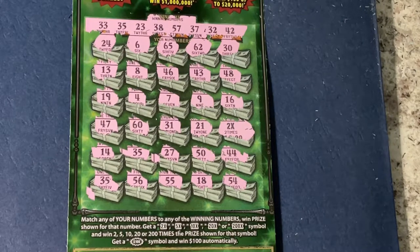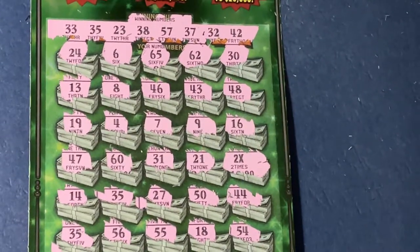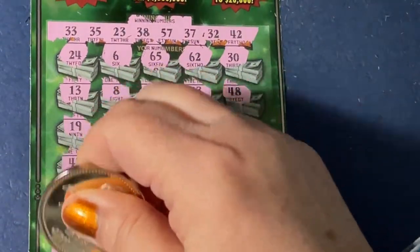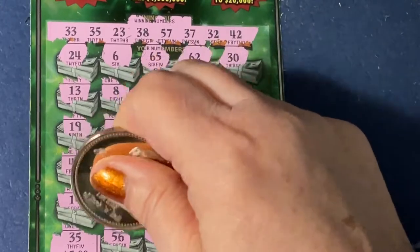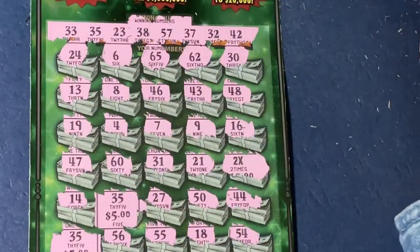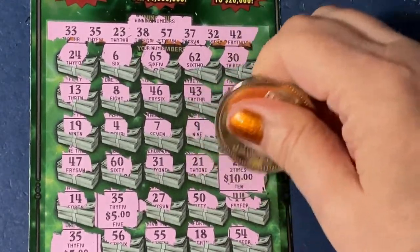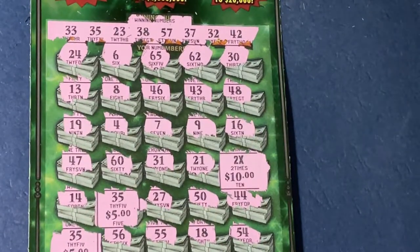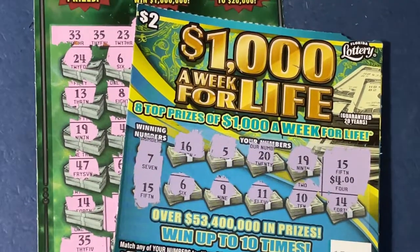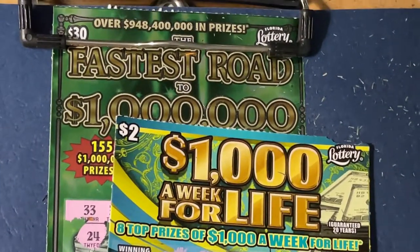We have a 35 on the bottom row for five dollars, another 35 for five more dollars, and we have the two times 10 for 20 — so it's just a $30 payback, but that's all right. And we have our four dollar payback. So we did all right today, we had two winners. I hope you have a winner also. See you next time, thank you, bye bye!